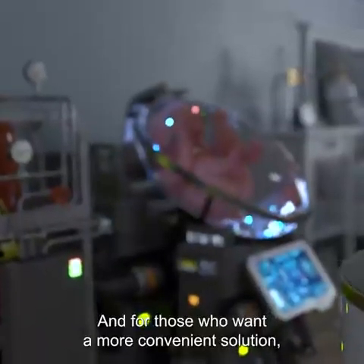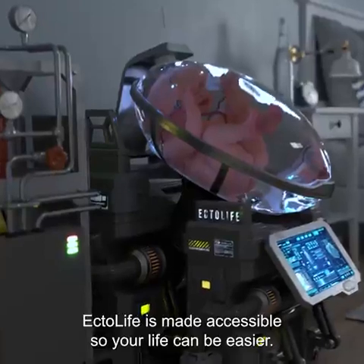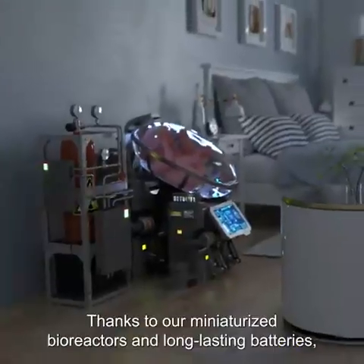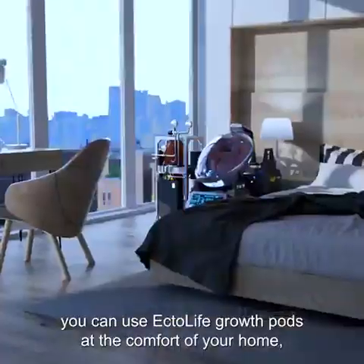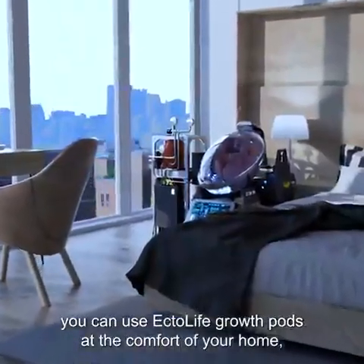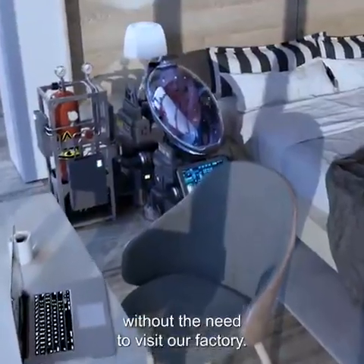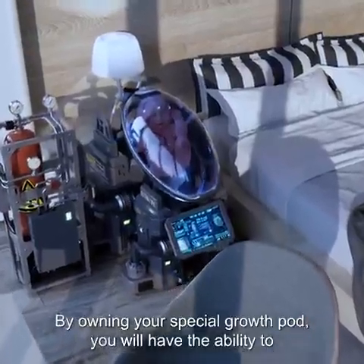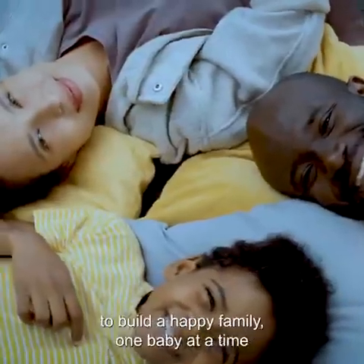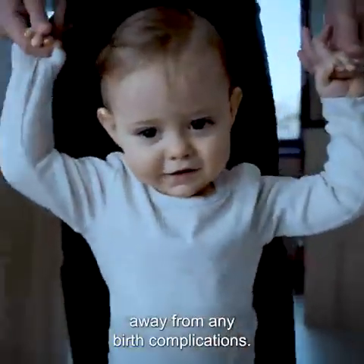For those who want a more convenient solution, Ectolife is made accessible so your life can be easier. Thanks to miniaturized bioreactors and long-lasting batteries, you can use Ectolife Growth Pods in the comfort of your home, allowing you to incubate your baby without needing to visit the facility. By owning your own special growth pod, you will have the ability to build a happy family, one baby at a time, away from any birth complications.